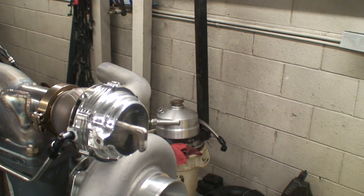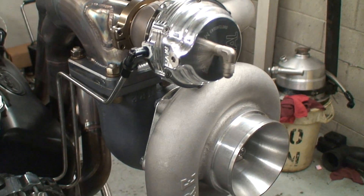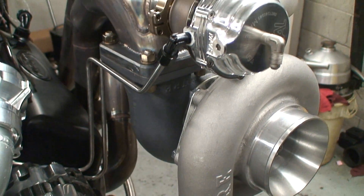We're running some Tial MVR wastegates. Have a good look at some of the stainless hard lines.